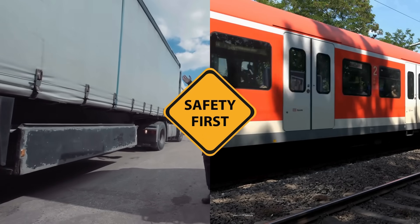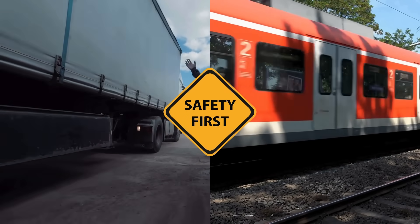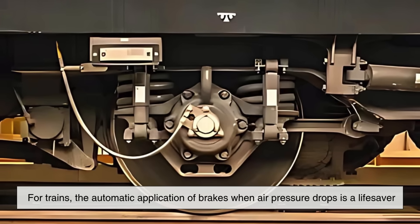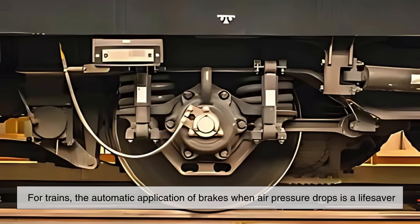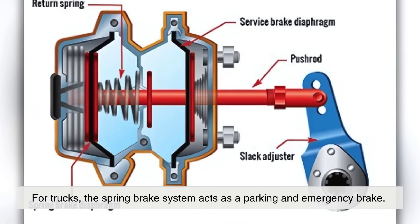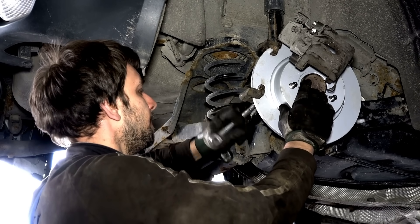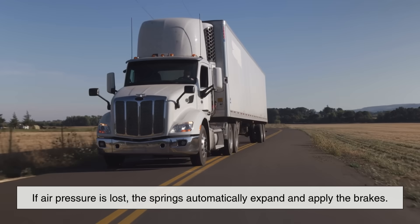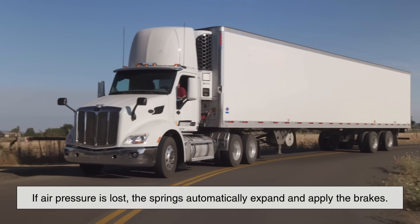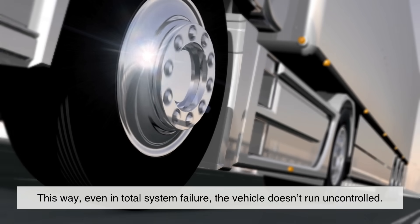Safety is a major concern in both systems. Trains and trucks are both equipped with fail-safes to prevent accidents in case of brake failure. For trains, the automatic application of brakes when air pressure drops is a lifesaver. For trucks, the spring brake system acts as a parking and emergency brake. These are heavy-duty springs that stay compressed while the air system is active. If air pressure is lost, the springs automatically expand and apply the brakes. This way, even in total system failure, the vehicle doesn't run uncontrolled.